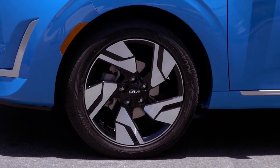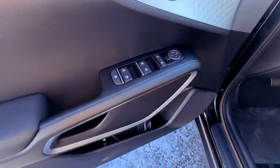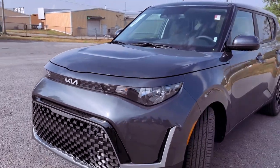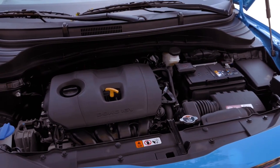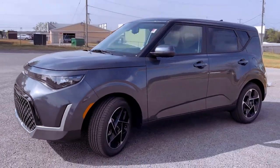Overall, the 2024 Kia Soul is a well-rounded subcompact SUV that offers a great combination of style, practicality, and value. With its spacious interior, long list of standard features, and affordable price tag, the Soul is an excellent choice for city dwellers and budget-conscious buyers alike.